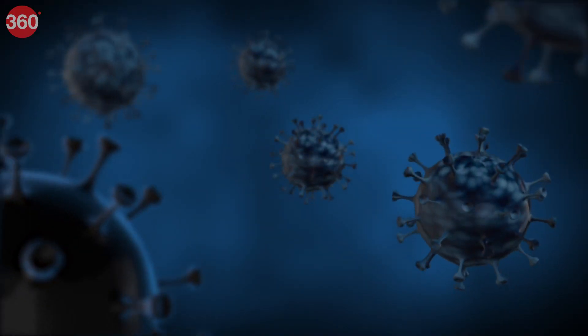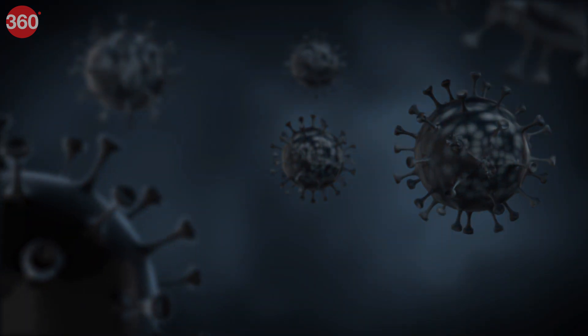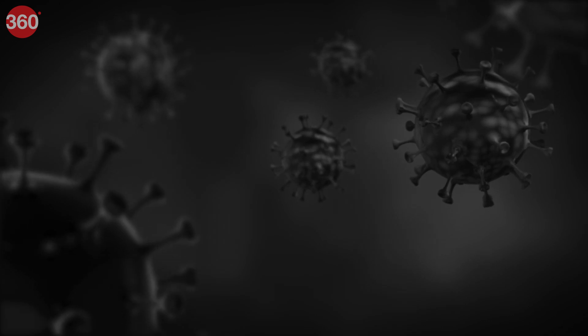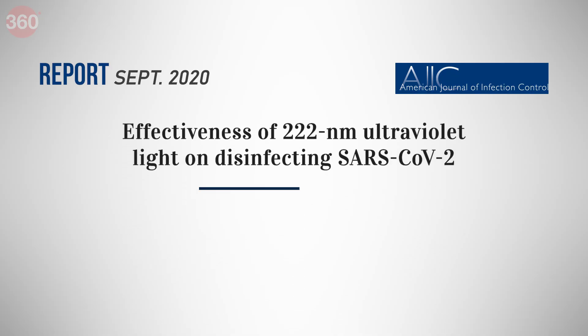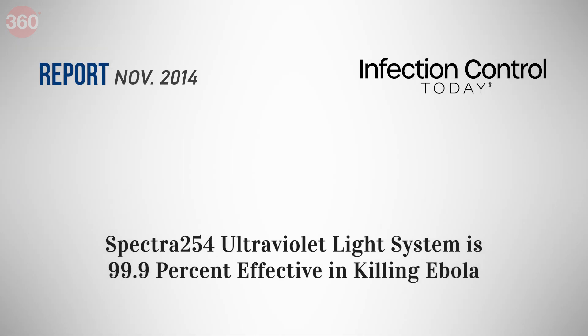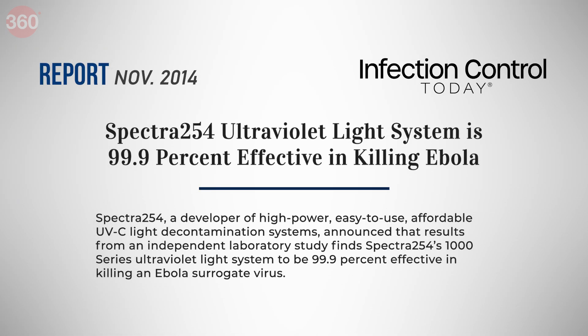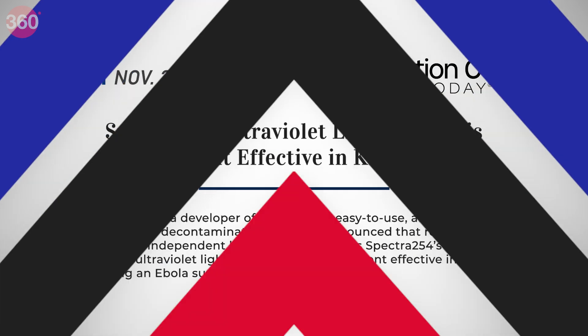Experts say the energy that UVC light emits is capable of killing various pathogens like the COVID SARS virus. A study by the American Journal of Infection Control found that it was able to kill large amounts of the coronavirus in liquid cultures. UVC light has also been used against other coronaviruses, Ebola, and we'll put the links to those studies in the description.